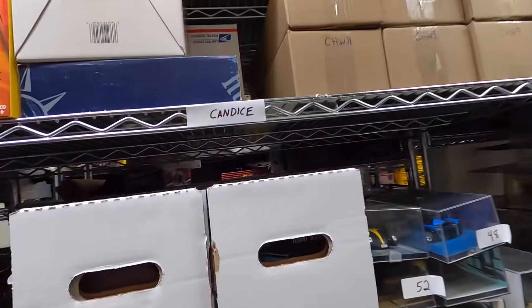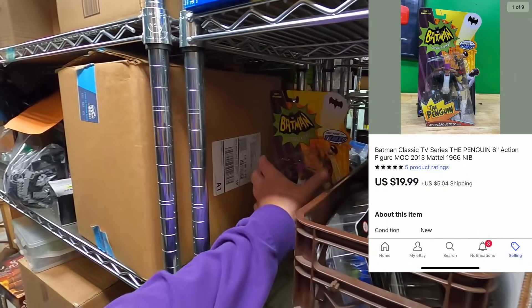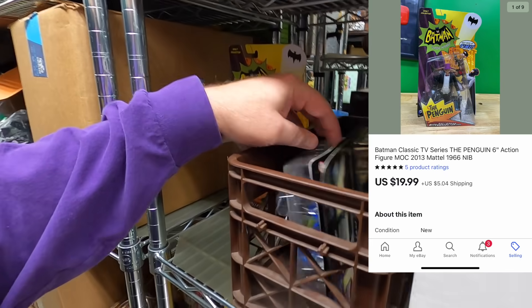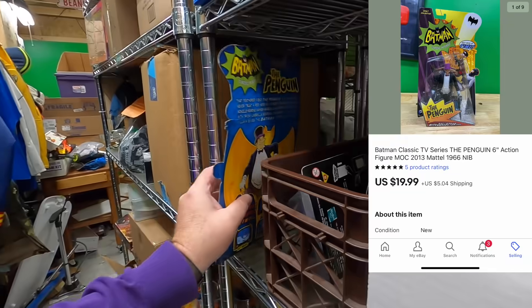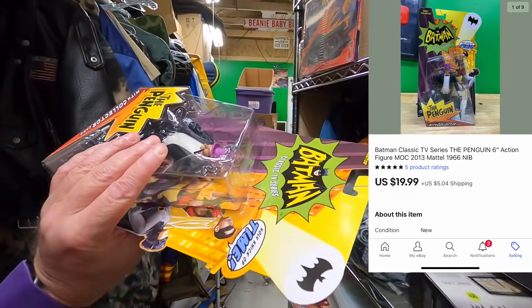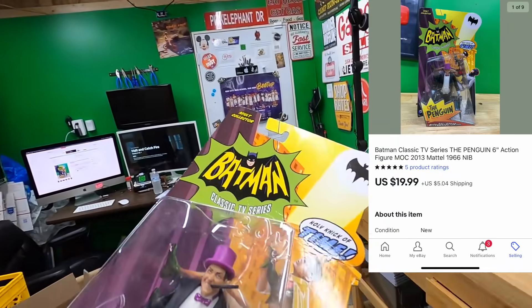Now going to the mid shelf — sold a penguin action figure. I don't have too many more on this shelf anymore. This guy sold for $19.99 plus shipping.